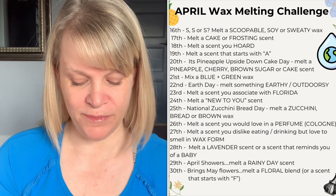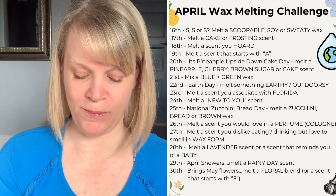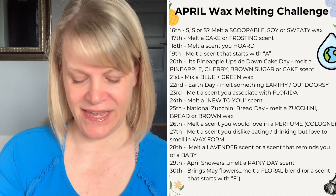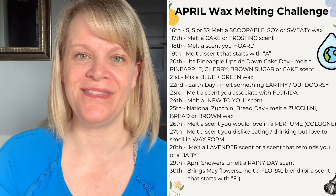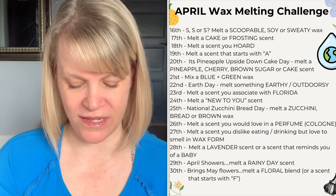On the twentieth, it's Pineapple Upside Down Cake Day — melt either a pineapple, cherry, brown sugar, or cake scent. You could also melt something with butter since there's a lot of butter in the glaze. On the twenty-first, mix a blue and green wax because we're heading into Earth Day — something blue in color and something green in color.